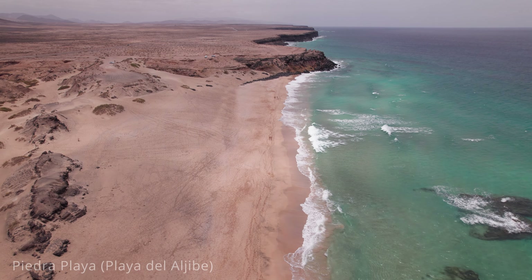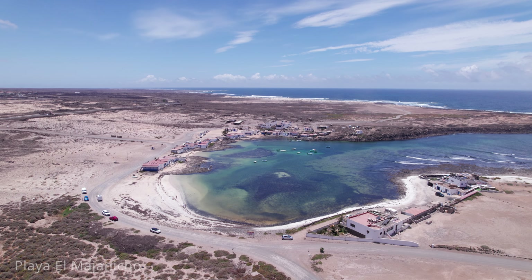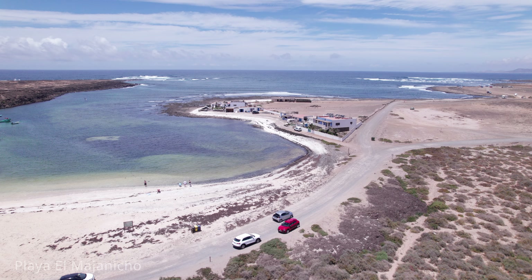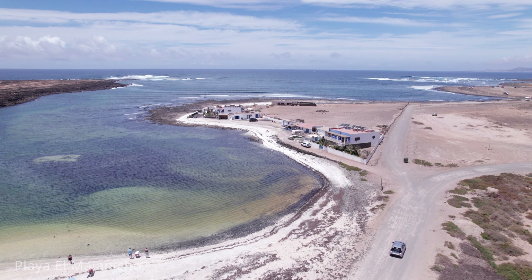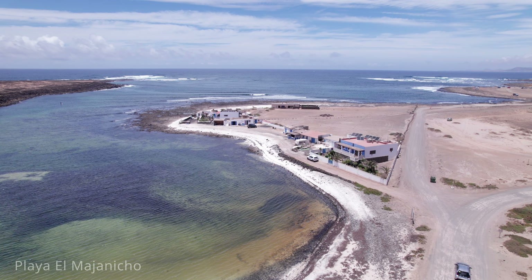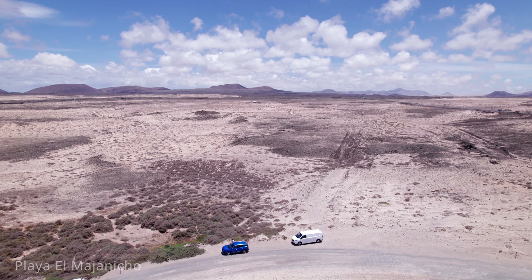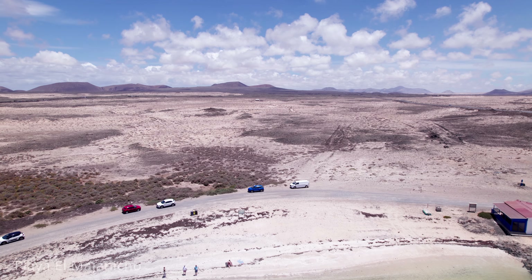Nearby is Playa El Majanicho, a hidden gem located on the northern coast of Fuerteventura, near the small fishing village of Majanicho. This tranquil beach is known for its serene atmosphere, natural beauty and excellent conditions for water sports. El Majanicho is characterised by its rocky coastline and small sheltered bay with calm, crystal-clear waters. The beach's unique landscape, with volcanic rocks and sandy patches, creates a picturesque and rugged setting. The calm waters make it an ideal spot for snorkelling and swimming, especially for families seeking a peaceful swim away from the larger, more crowded beaches.